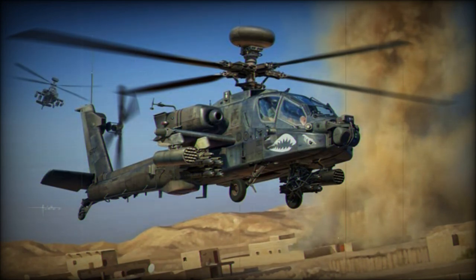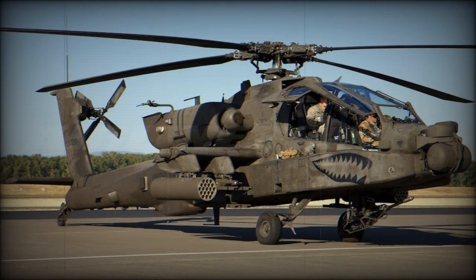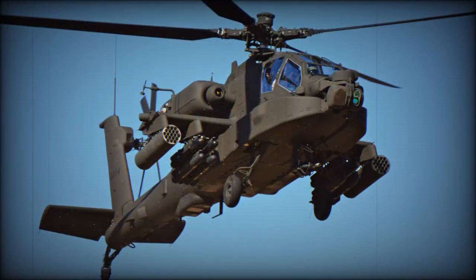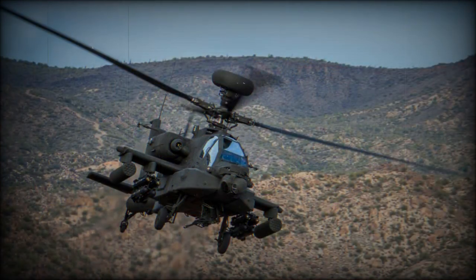This attack helicopter may be fitted with a Longbow fire control radar, which is also used on the previous AH-64D variant. It gives the capability to fire AGM-114 Hellfire-2 anti-tank guided missiles in fire-and-forget mode. Without this radar, the Hellfire-2 missiles are launched in line-of-sight manner. The radar can detect, classify, and prioritize 12 targets simultaneously, and can see through fog and smoke that foils infrared or TV sensors.